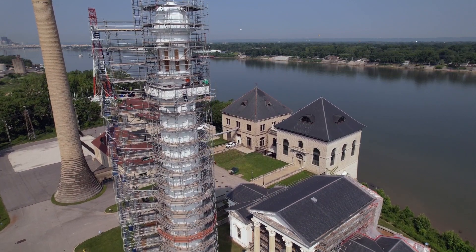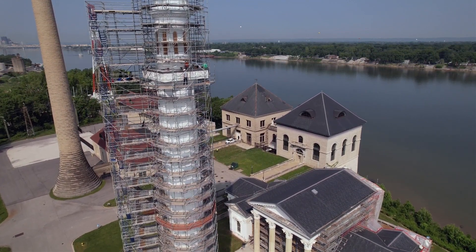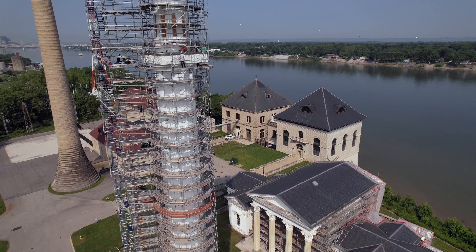The next thing people will start to see is the scaffolding coming down from top to bottom as we paint the water tower.